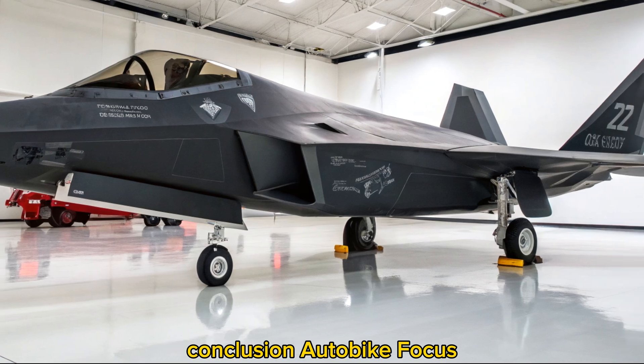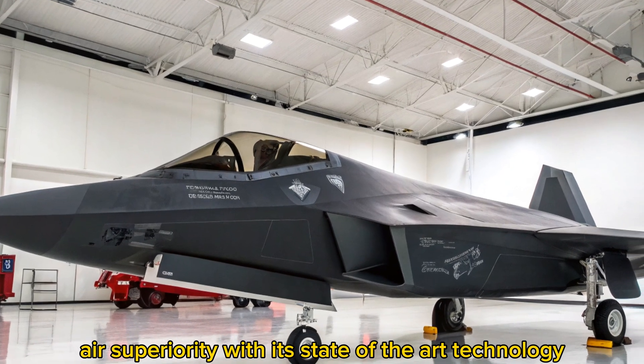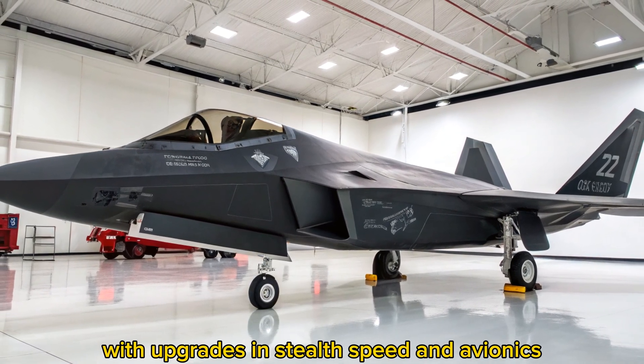The 2025 F-22 Raptor continues to set the standard for modern air superiority with its state-of-the-art technology, power, and precision. With upgrades in stealth, speed, and avionics, this fighter jet remains a pinnacle of aerospace engineering.